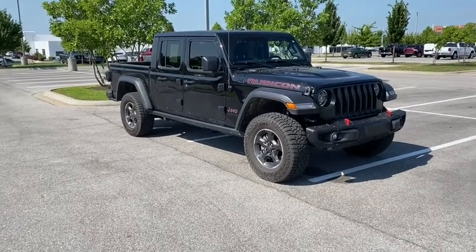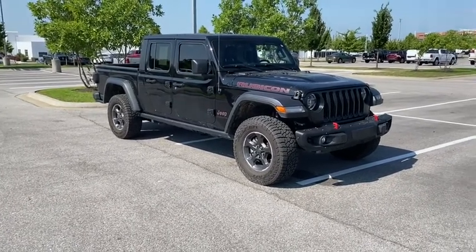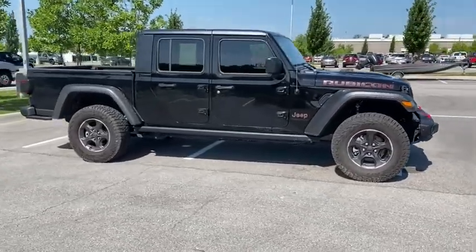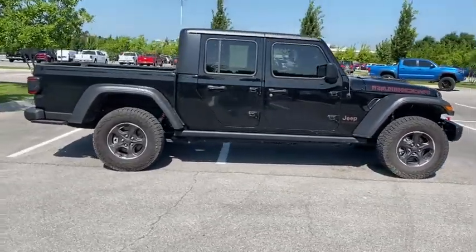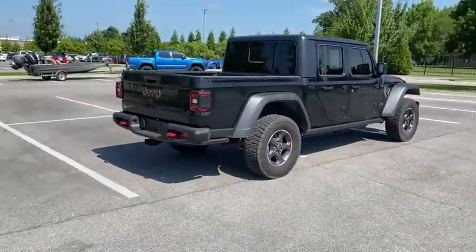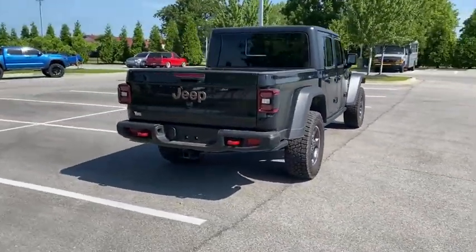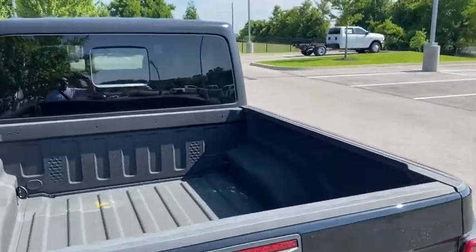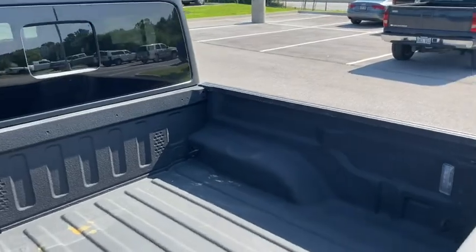We are pleased to show you the 2021 Jeep Gladiator. The Jeep Gladiator is just the off-road truck that Jeep fans have been waiting on — enjoy the functionality of a truck while retaining the off-road capability you'll fall in love with. This Jeep Gladiator has less than 7,000 miles.